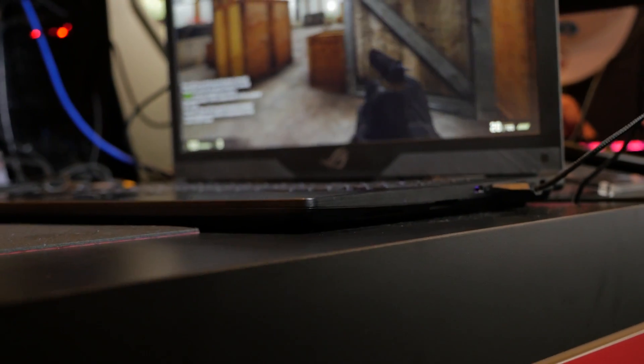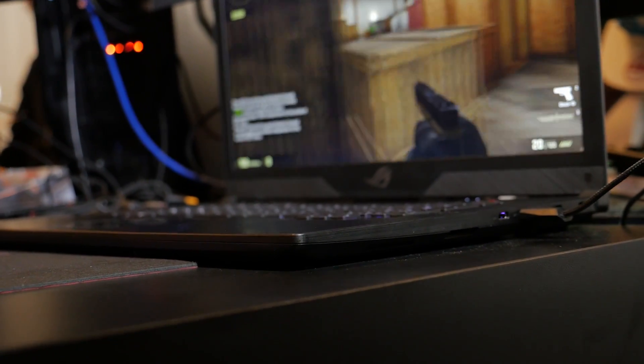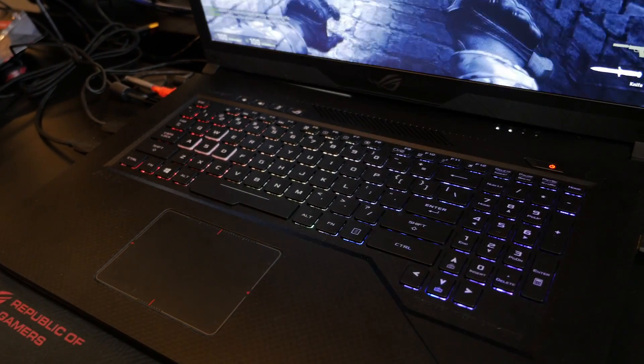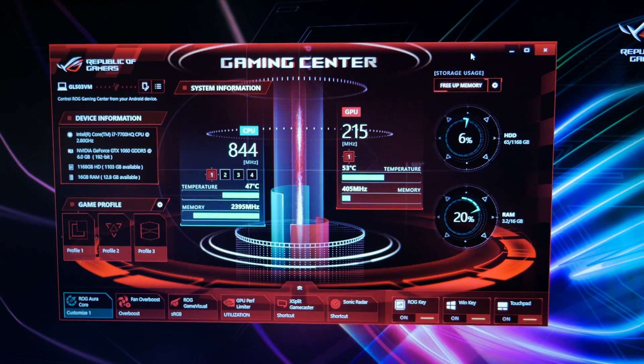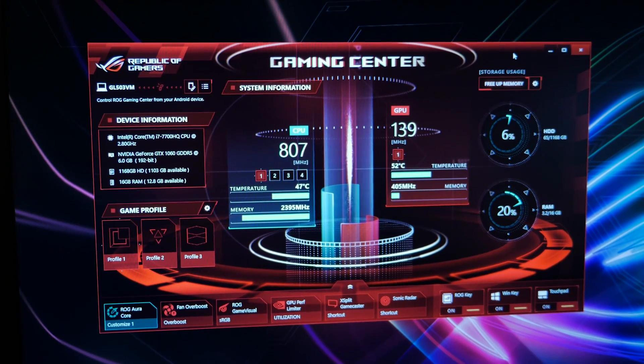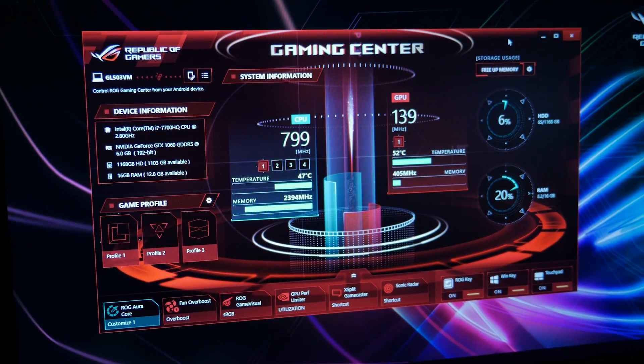It's also very portable for a 17-inch laptop, coming in at 0.9 inches thick and right at five pounds. The keyboard has four-zone RGB LED backlighting with anti-ghosting and full N-key rollover. This laptop also features the ROG Gaming Center software suite, so you can check your system status and customize your experience.